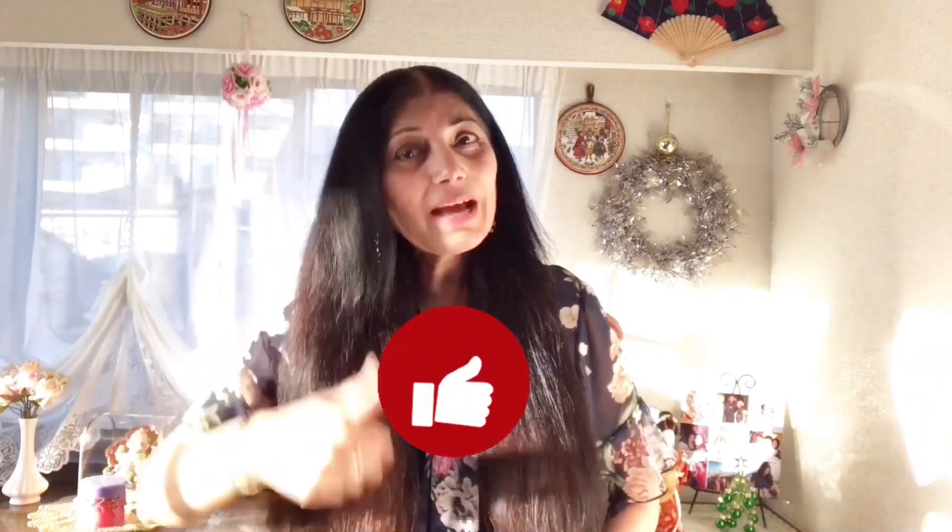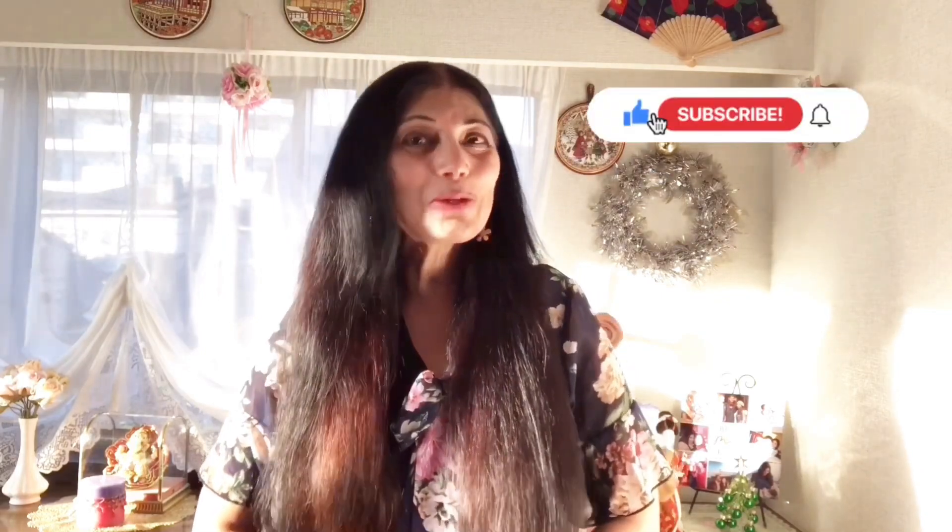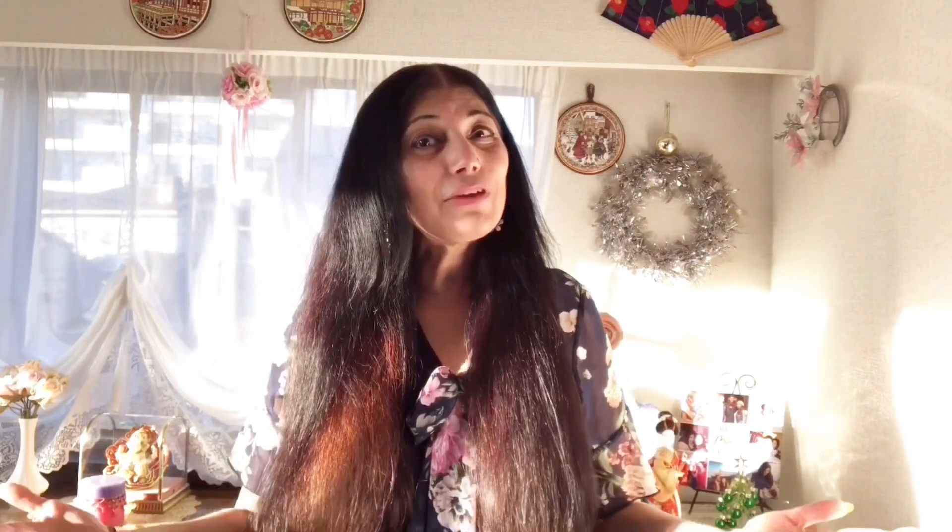If you like this video, please give it a like. If you are new to my channel, please subscribe and press the bell icon so that when I post new videos, you will get a notification first.